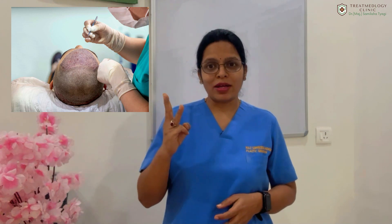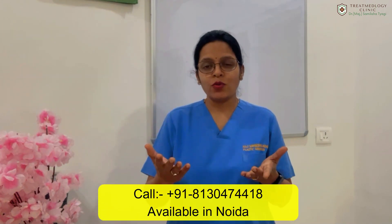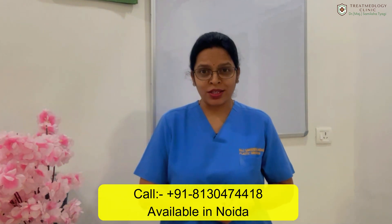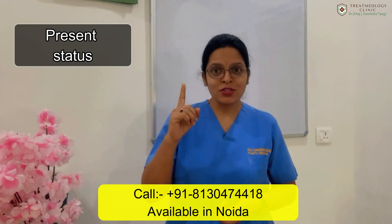Let's see how you can predict your hair transplant result post procedure. There are mainly three factors which determine how you will look after your hair transplant. The result is fully seen around a year after your transplant.